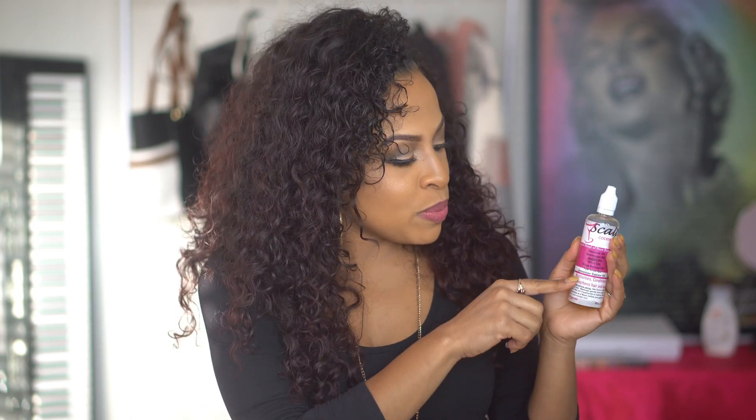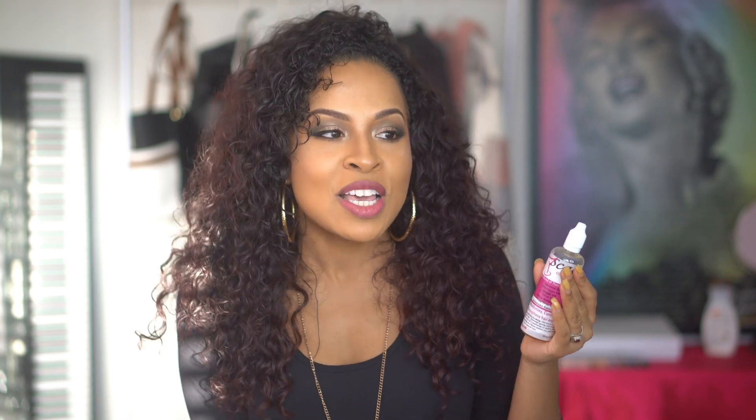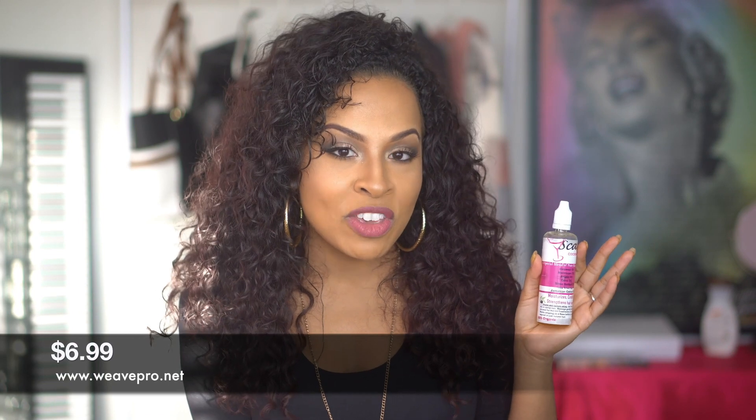The second product I'm super in love with right now is the Scalp Cocktail by Weave Pro. Weave Pro is a store not too far from me — it's a virgin hair supply. The owner sells all different types of virgin hair plus hair accessories, but she recently concocted her own blend of oils. There are no fillers at all — she imports the oils from other countries, they're all organic, and she puts her own combination together, bottles it up, and sells it at her store. She's always sold out. Go to www.weavepro.net to purchase this product.